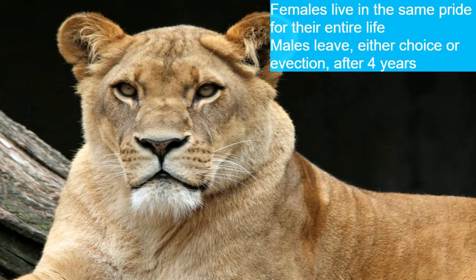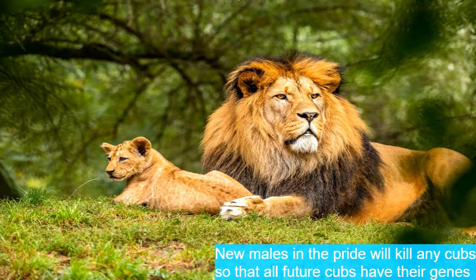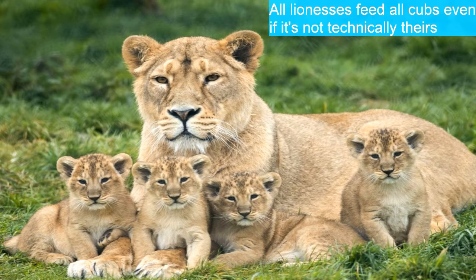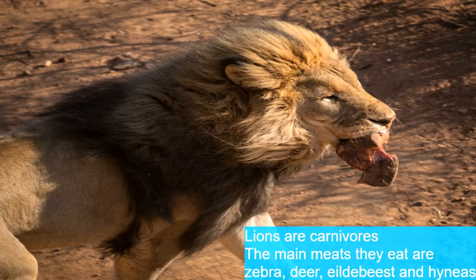Female lions will stay in the pride for their entire life, but males leave either by choice or by eviction after four years. New males entering the pride will kill any existing cubs so that future babies carry their genes instead. Female lions give birth to two to three cubs per litter after a four-month pregnancy, and all females in the pride give birth around the same time so any lioness can nurse any cub.